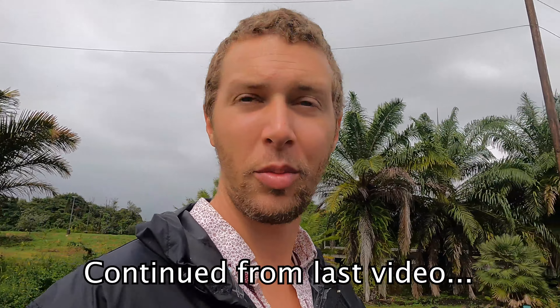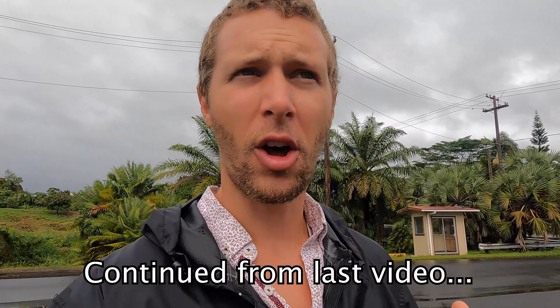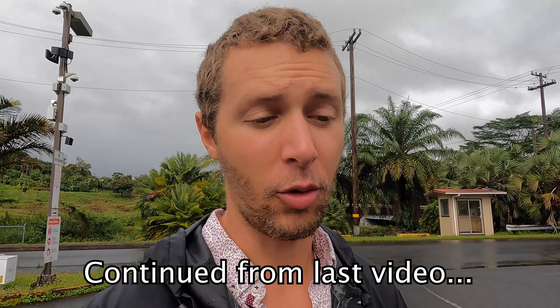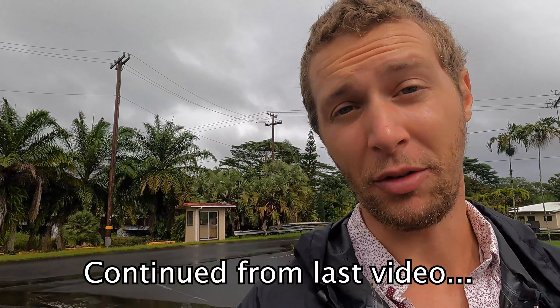There is one waterfall that would be really cool to check out. It's the highest easily accessible waterfall on the Big Island, the island of Hawaii. It's called Akaka Falls. Here's what it looks like when it hasn't been raining for a few days.